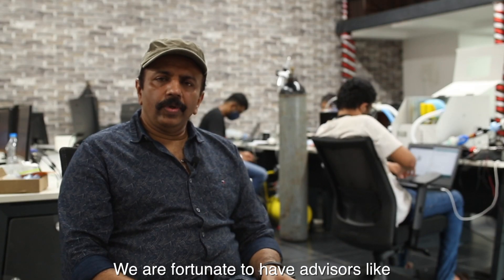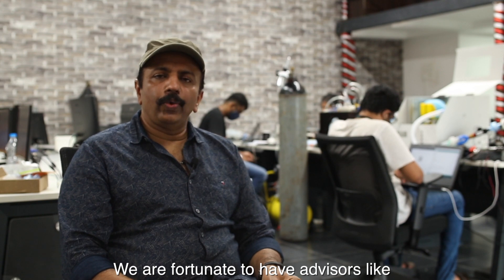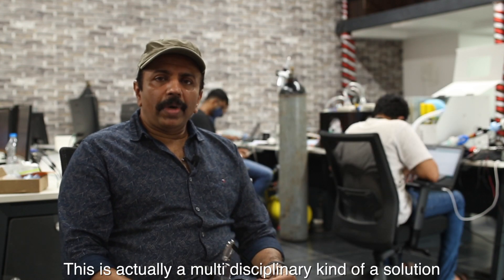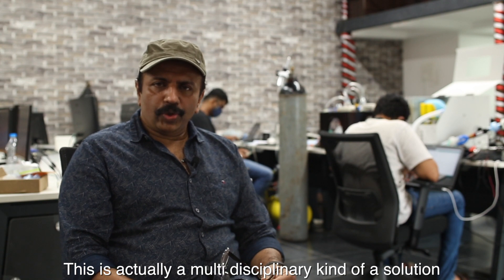We are fortunate to have advisors like Prahalad Vatakepat from the National University of Singapore, Silji Abraham from the U.S. who is a veteran working in the field, and Ramah Pachayapa from Bangalore.